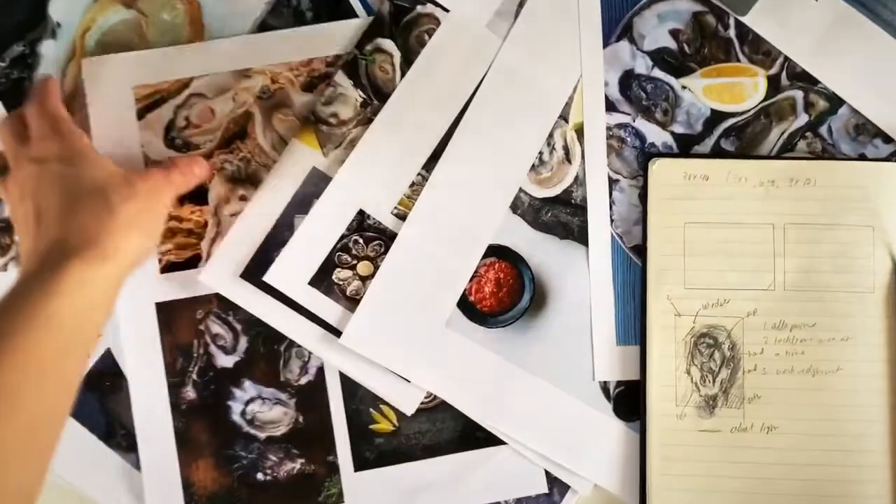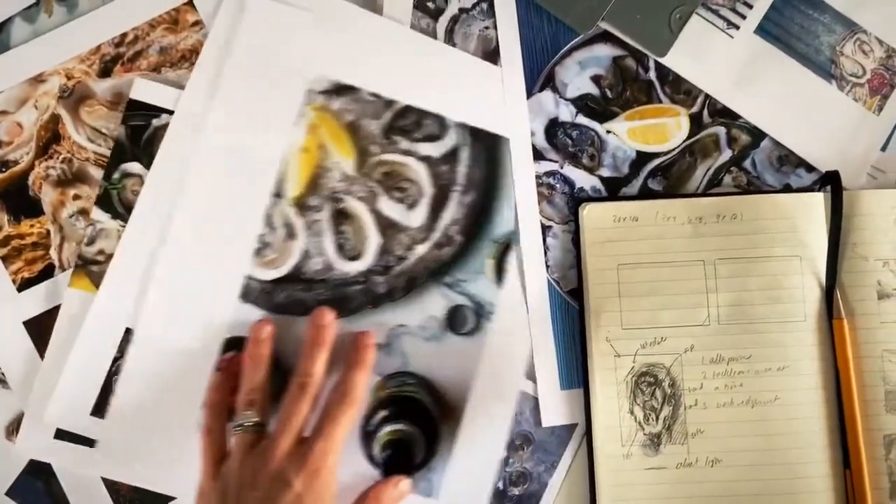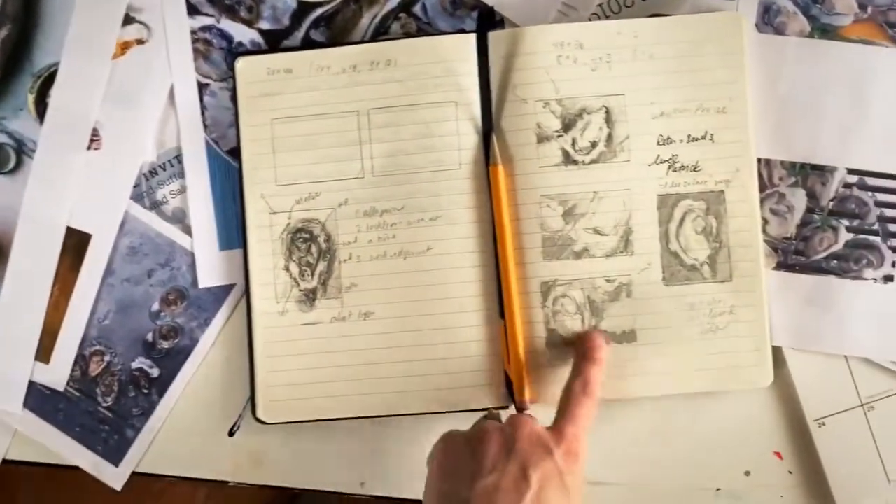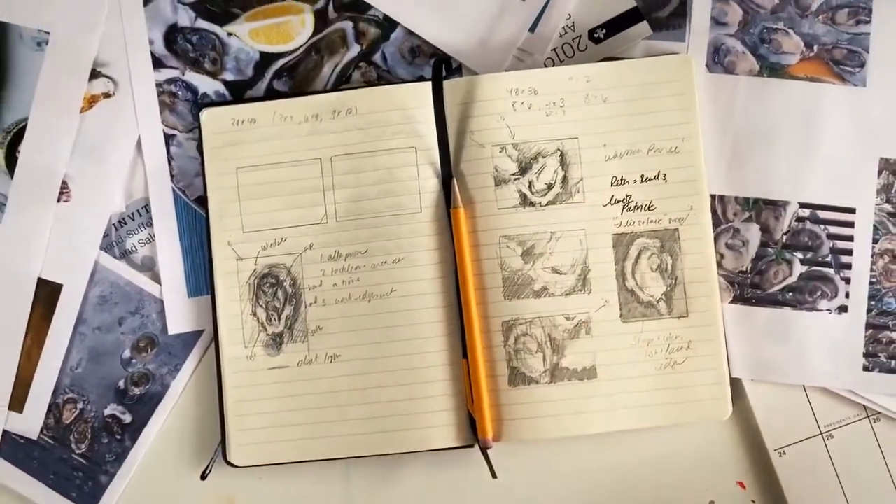I take lots and lots of photos of the material that I want to paint — and in this case it's oysters. And then I start working up sketches of my work before I even paint them.